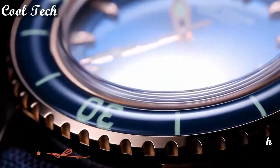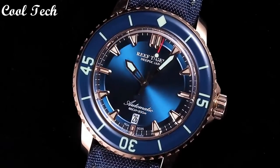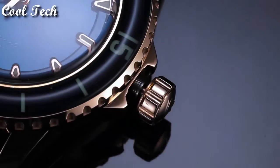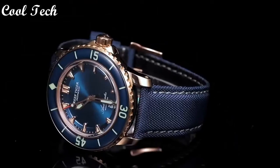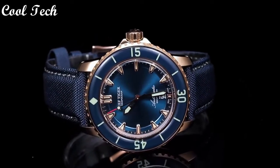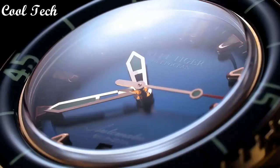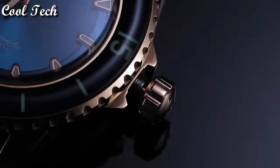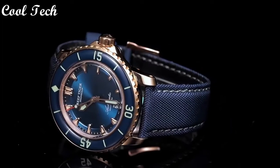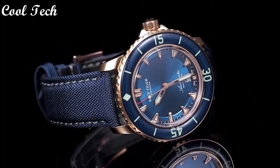Top 1. Item shape: round. Dial window material type: sapphire crystal. Display type: analog. Clasp: deployment buckle. Case diameter: 44mm. Band material: nylon. Band width: 24mm. Band color: black. Dial color: blue. Calendar: date. Special features: date. Movement: automatic. Water resistance depth: 200 meters.